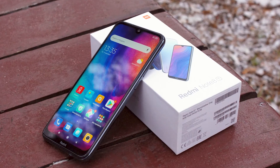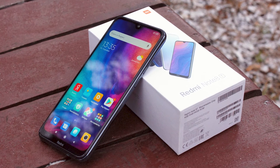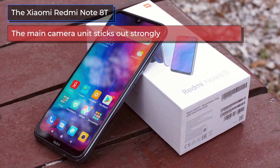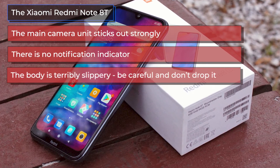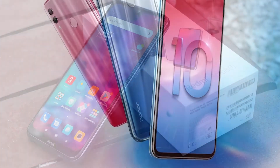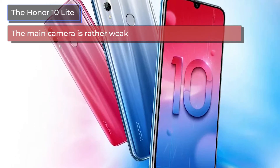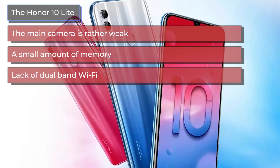Having analyzed reviews on the internet, here is what they write about these smartphones, starting with the negatives. For the Xiaomi Redmi Note 8T: the main camera unit sticks out strongly; there is no notification indicator; and the body is terribly slippery, so be careful and don't drop it. For the Honor 10 Lite: the main camera is rather weak; there is a small amount of memory; and lack of dual-band Wi-Fi.